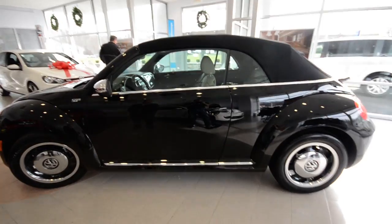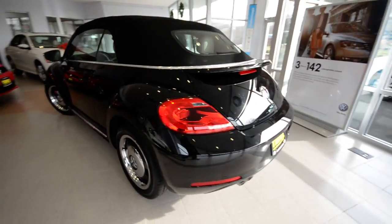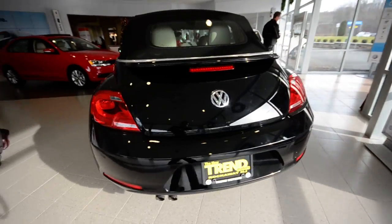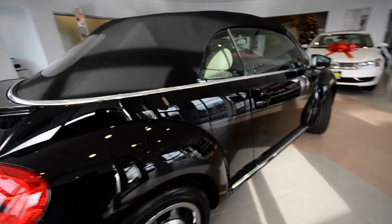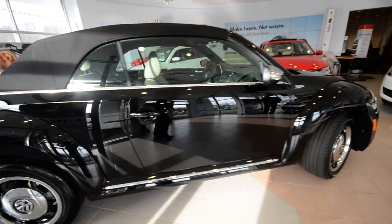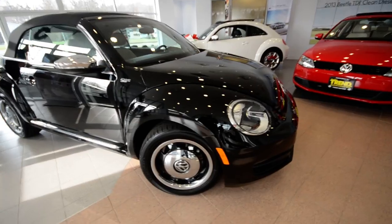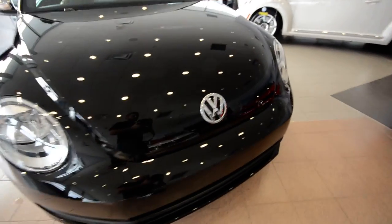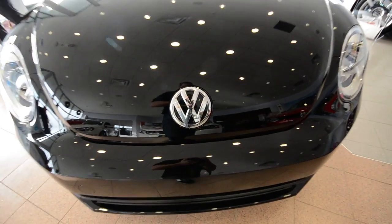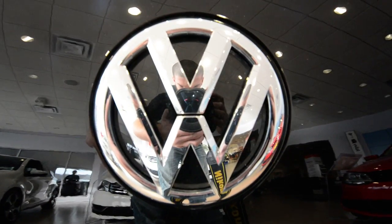It's got a nice profile with the roof up or down — very similar to the coupe with the squatter look to it, not so much of a dome top. So again, this is the 2013 Volkswagen Beetle Convertible, the 50s Edition — just released, along with a few others available at Trend Motors Volkswagen in Rockaway, New Jersey. Thanks for viewing, we'll see you soon.